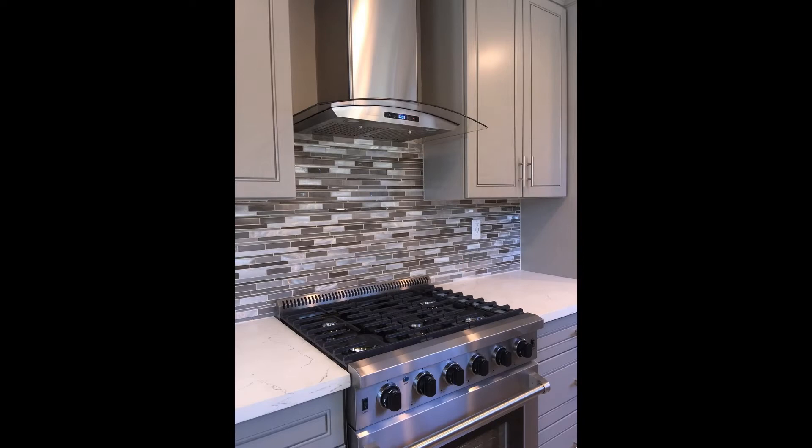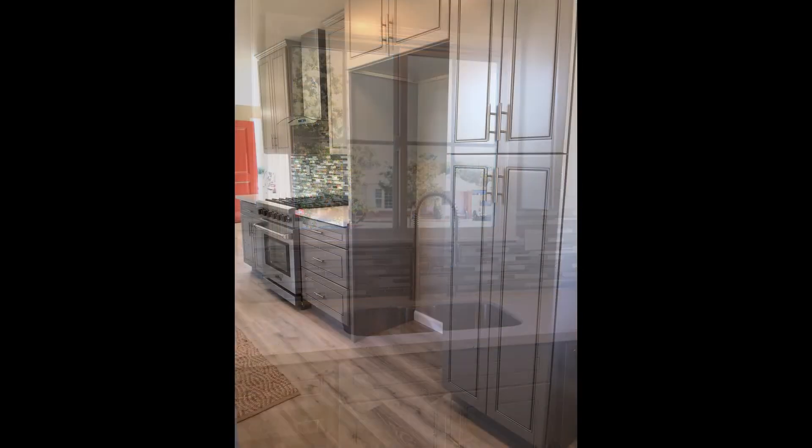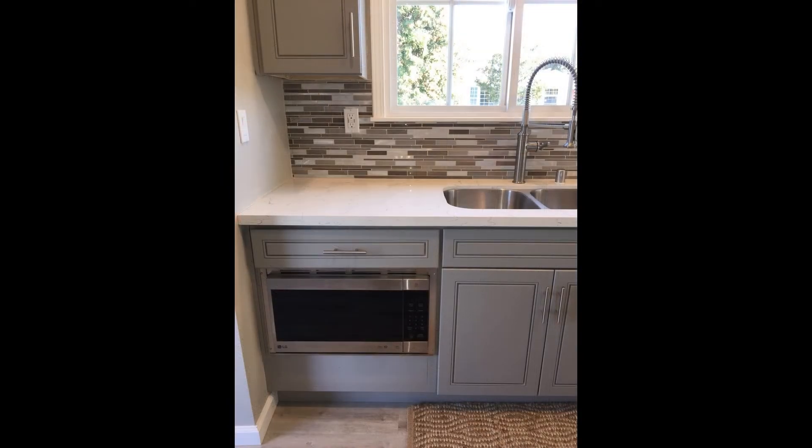Right next to it is the galley-style kitchen. The kitchen features a beautiful tile backsplash, plenty of cabinets for storage, gorgeous countertops, and a two-compartment sink. It's also equipped with stainless steel appliances such as a stove, microwave, and dishwasher.